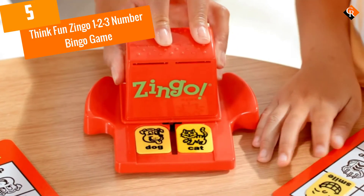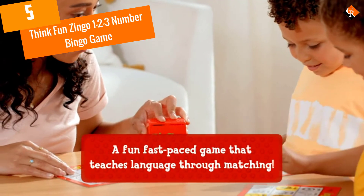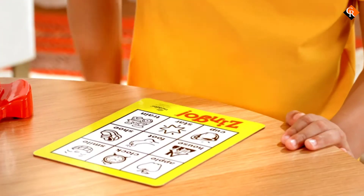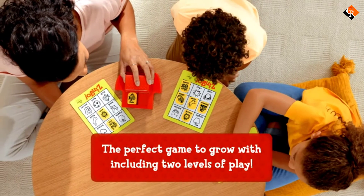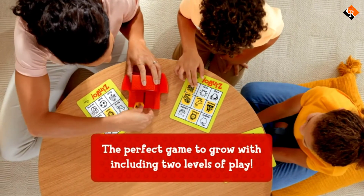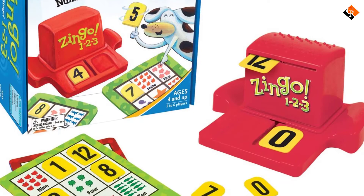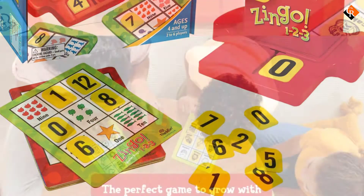Starting at number 5, we have the Think Fun Zingo 1-2-3 Number Bingo Game. The Think Fun Zingo 1-2-3 Number Bingo Game is an award-winning game. It's won the Creative Child Magazine Game of the Year, Oppenheim Gold Award, Parents' Choice Gold Award, and was a nominee for Toy of the Year.